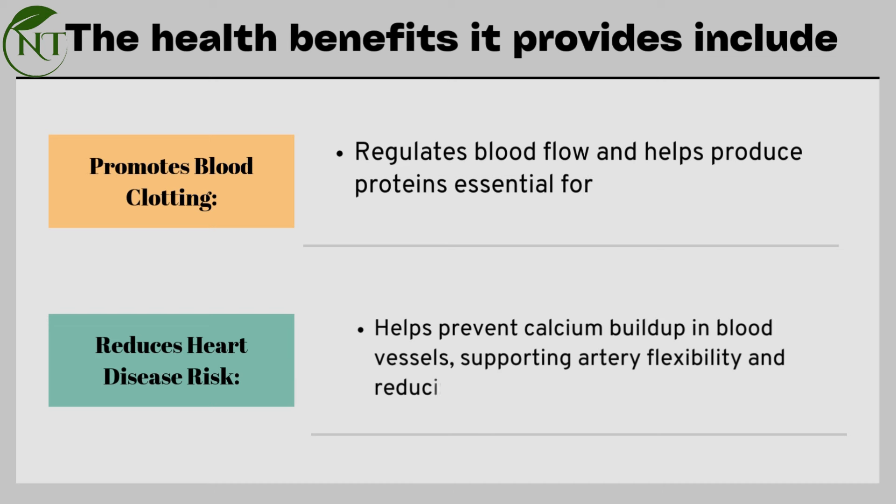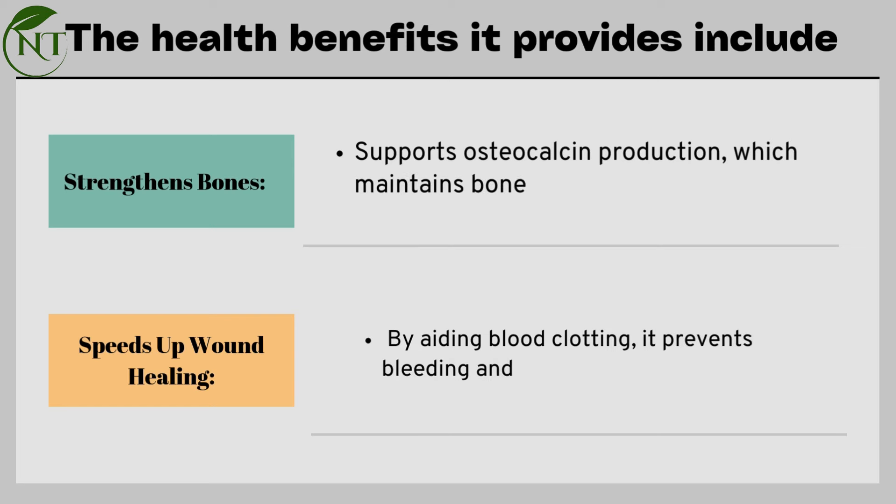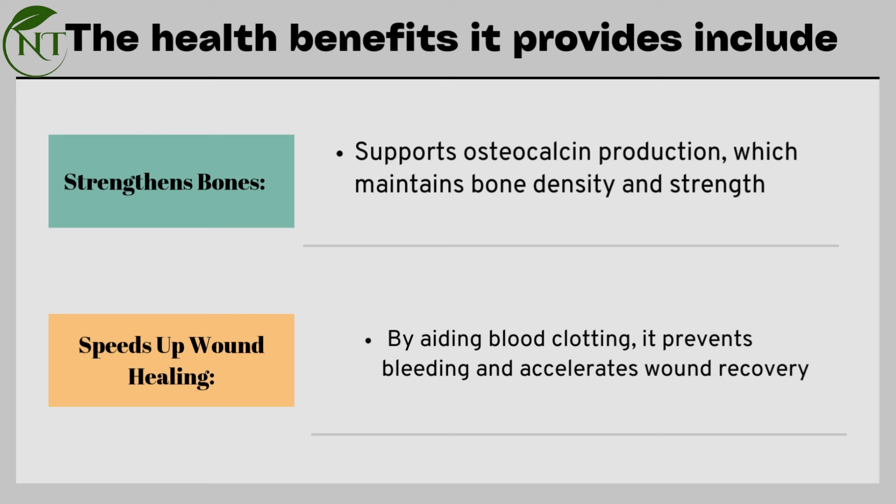Reduces heart disease risk — helps prevent calcium buildup in blood vessels, supporting artery flexibility and reducing heart disease risk. Strengthens bones by supporting osteocalcin production, which maintains bone density and strength. Speeds up wound healing by aiding blood clotting, preventing bleeding, and accelerating wound recovery.